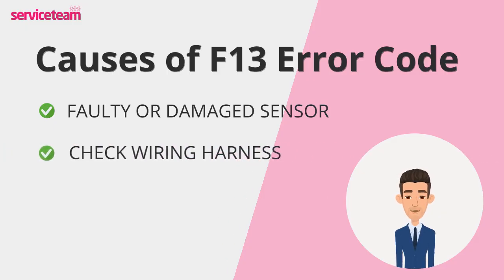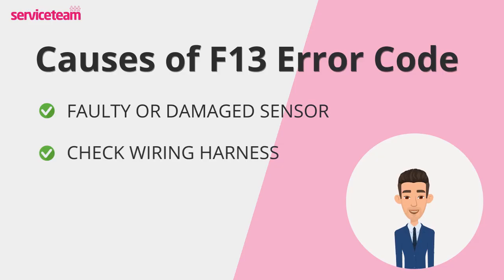Next, check the wiring harness. It's what allows all your boiler parts to talk to each other. Loose, corroded, or damaged wires can interrupt this connection, and that can cause your boiler to shut down.